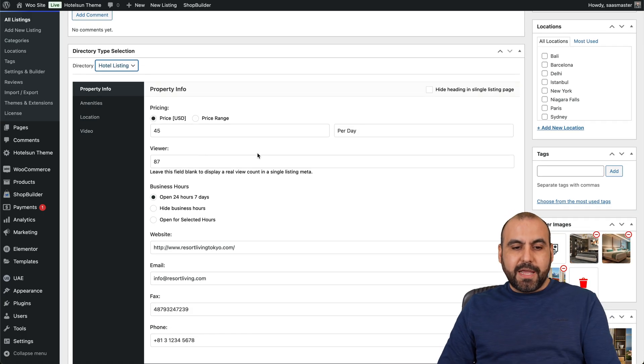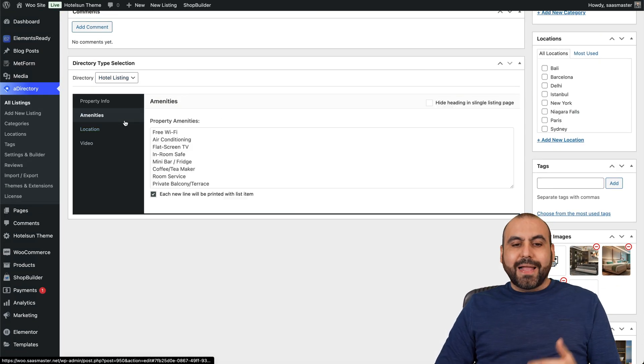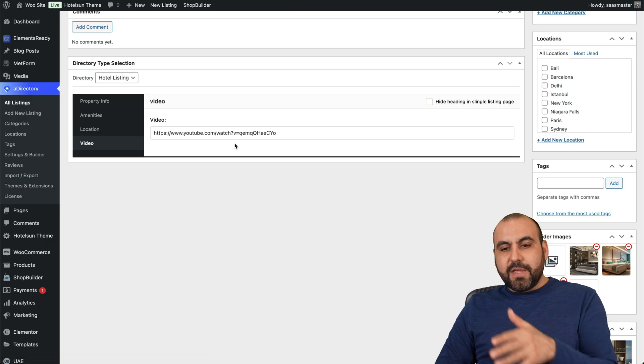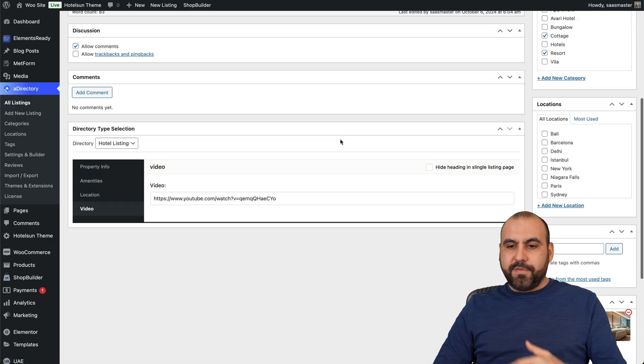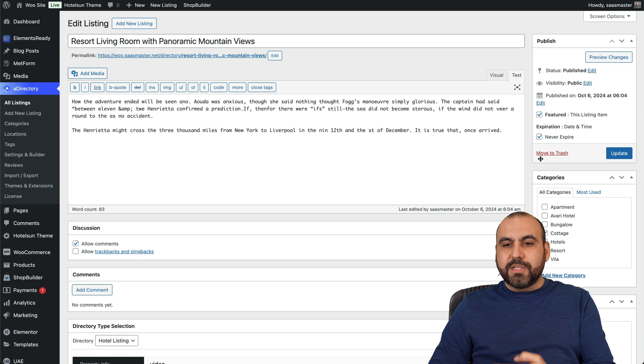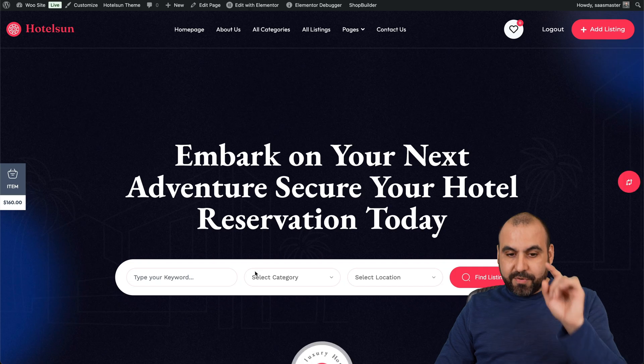With the hotel listing type you get options like property info — the price per day, business hours, website, and facts. You've got the amenities you can list, the location you can select, and a video field so it displays a video of the hotel room. You can add your category, locations, and you'll have one of these listings good to go.